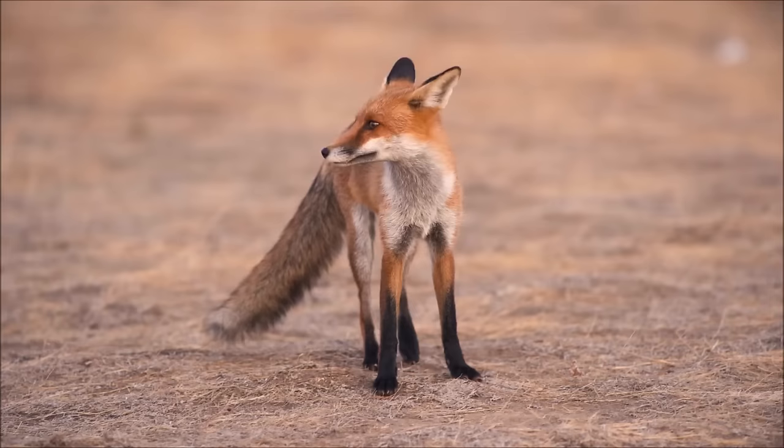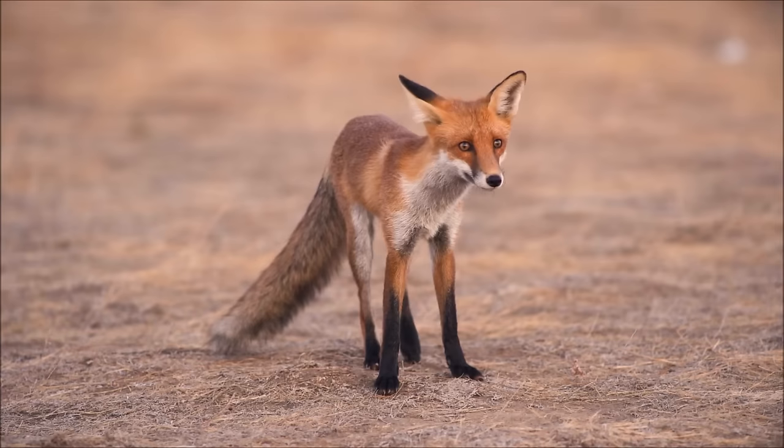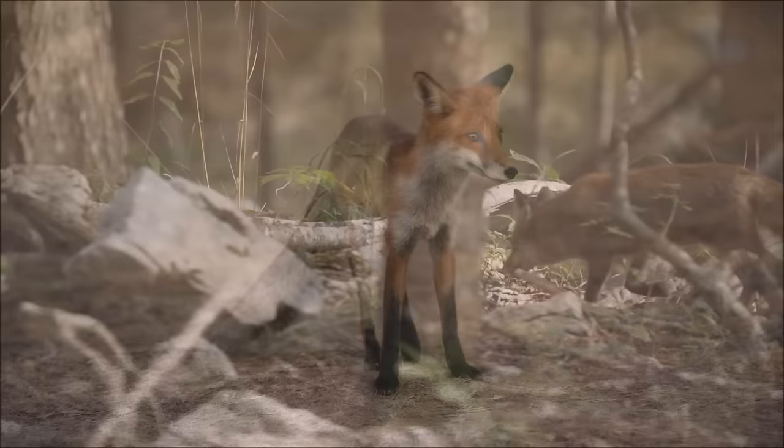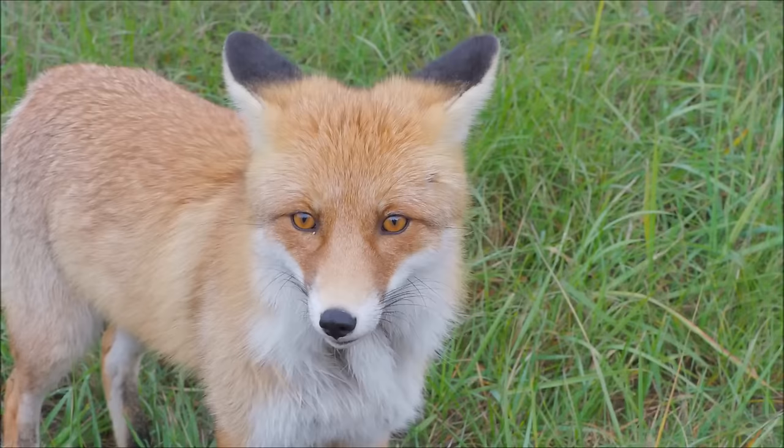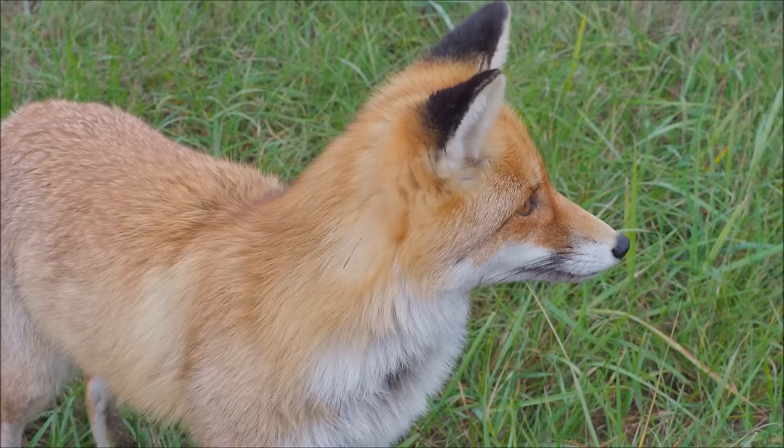There are twelve different species of true fox, and they can be found on every continent except for Antarctica. The largest species of fox, the red fox, can measure up to 35 inches or 90 centimeters long, not including the tail, and weigh up to 31 pounds or 14 kilograms.